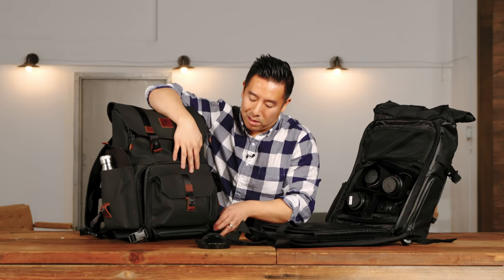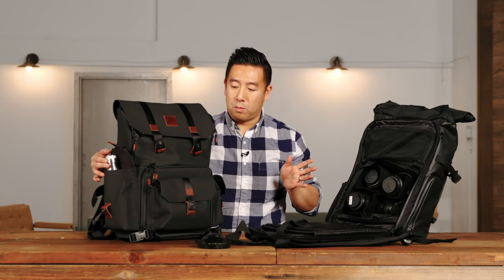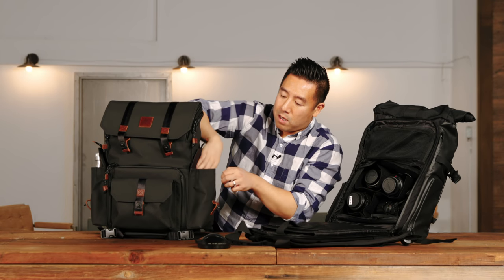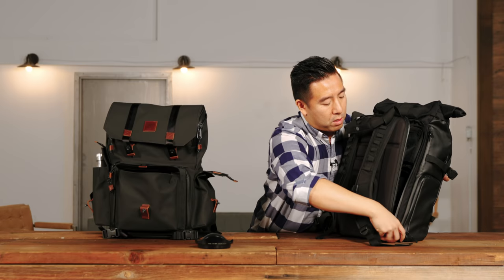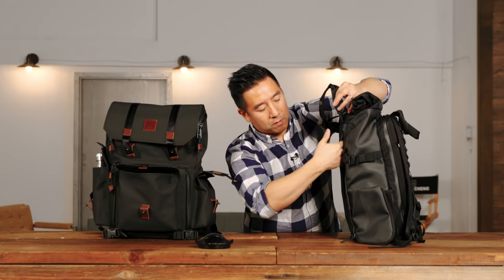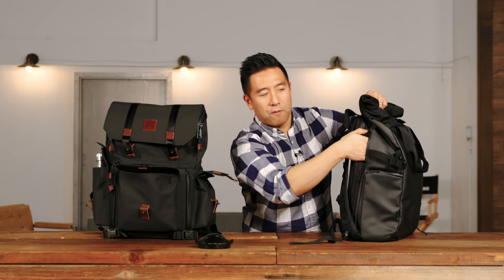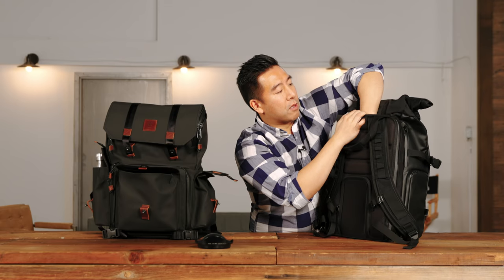Another thing I like more about the Langley is its external pockets. It has a water bottle pocket that can convert into an actual external pocket where you can cram a lot of accessories — I can fit both my hands in there. Tons of external pockets for other accessories. For the Wandered Provoke, the main external pocket is really only good for magazines or really thin items. It has a small side pocket for maybe your wallet or phone, and a top fabric pouch for sunglasses and small accessories.